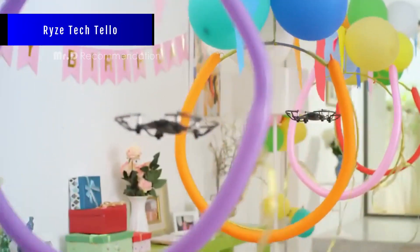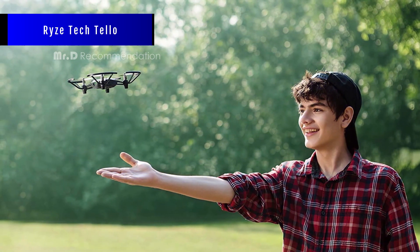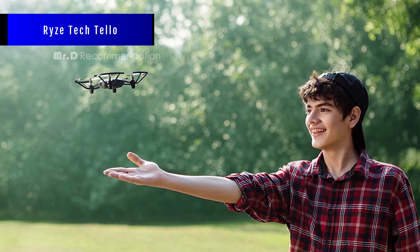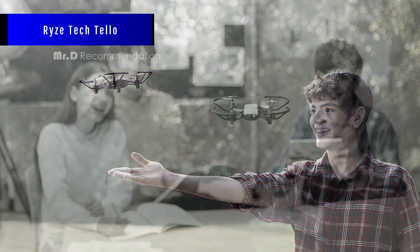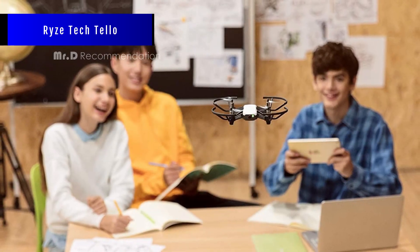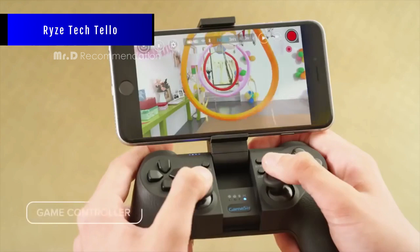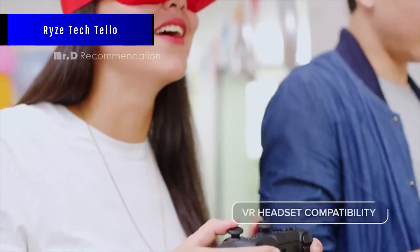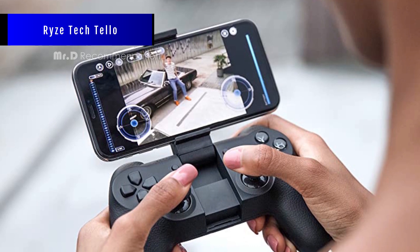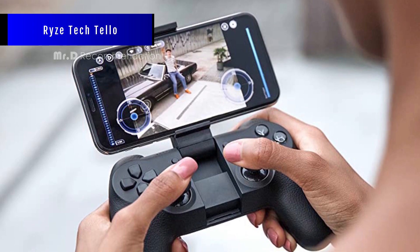Ryze Tech Tello. The Ryze Tech Tello is a mini drone that is easy to fly. You just need the Tello app on your smartphone and Wi-Fi to connect to the drone. You can use your phone or a Bluetooth controller as a remote control. The Ryze Tech Tello has a 5 megapixel camera that can take photos and videos in 720p. The camera also has electronic image stabilization. The drone can do tricks and stunts with a tap on the screen. You can also edit and share your media with the Tello app. The Ryze Tech Tello supports Scratch programming, which lets you learn about coding while flying the drone.